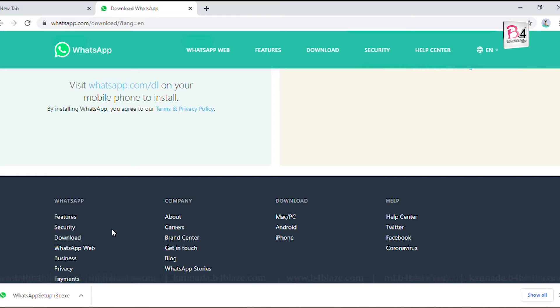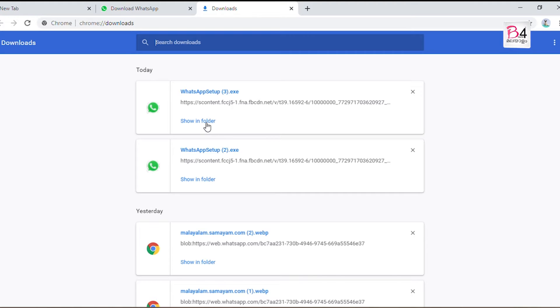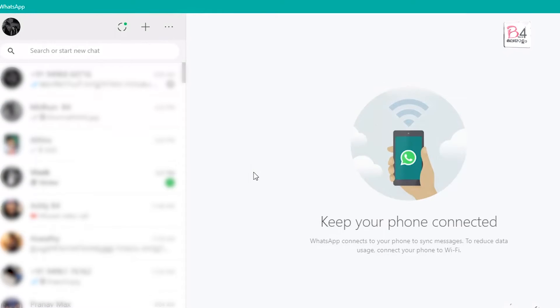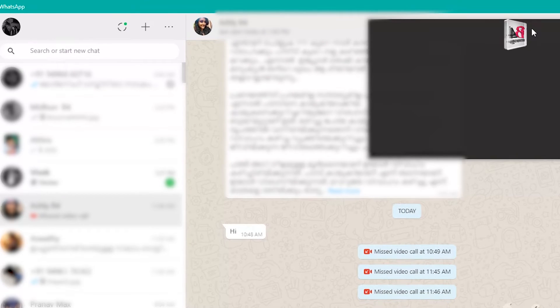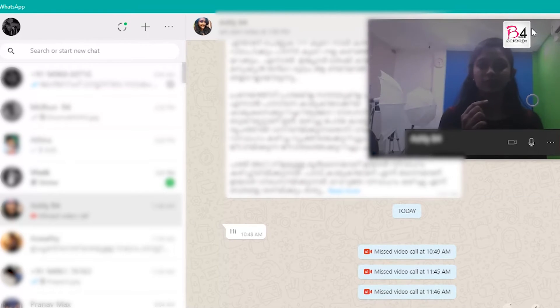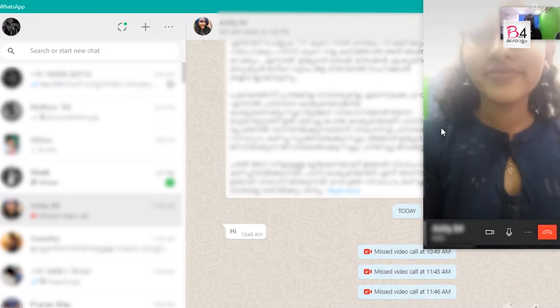We will click on Downloads and open the Showing folder. We will click on Settings, then the result, and then click on Accessibility.